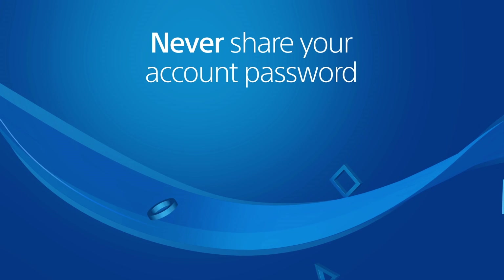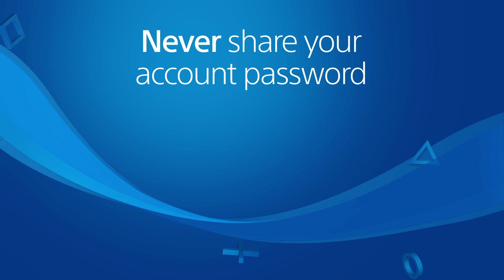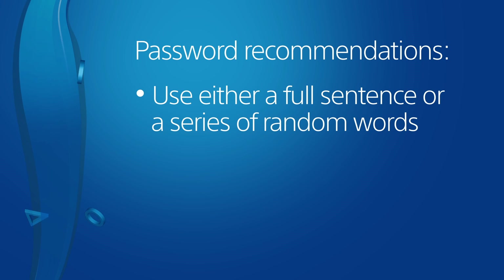For these reasons, it's important to have a strong account password that you never share with anyone else or use with another website. The strongest passwords are a sentence or a random mix of words.